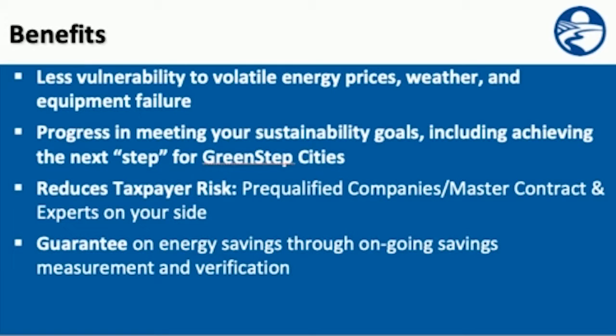The state has a master contract with these companies and experts working on your side. Finally, there's a guarantee — it's right there in the name, the Guaranteed Energy Savings Program. There is a guarantee on the energy savings through ongoing savings measurement and verification. If the guarantee is not met, the company will cut you a check to make you whole.